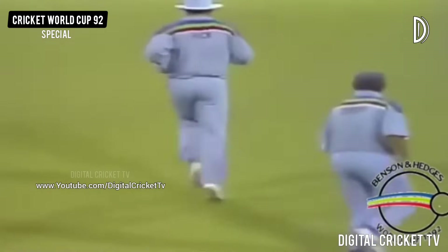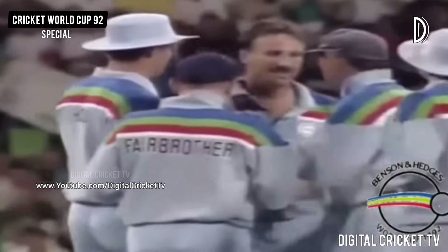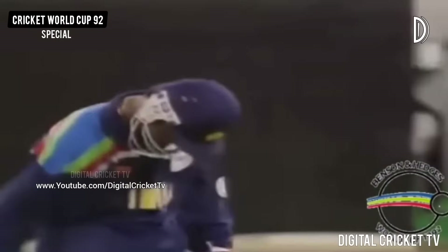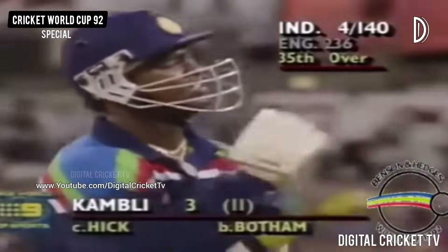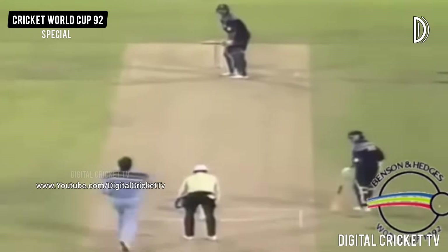And he's out — he's caught. Graham Hick has taken a great catch. Botham struck again. Must have got that high on the bat. Kapil Dev leaves, he's disappointed — Hick takes the catch. You can't drive on the up in Perth against the seam. Kapil Dev tried it and leaves for three — India in trouble.